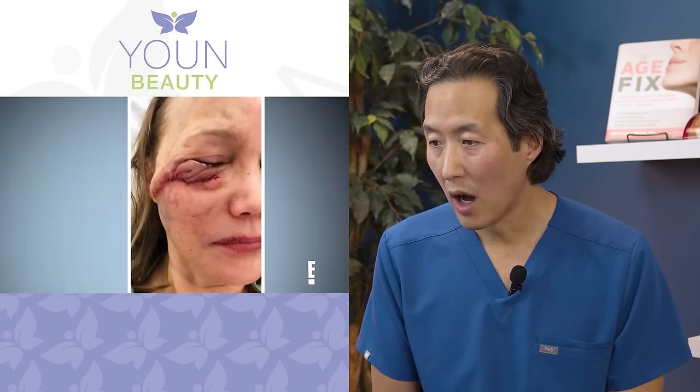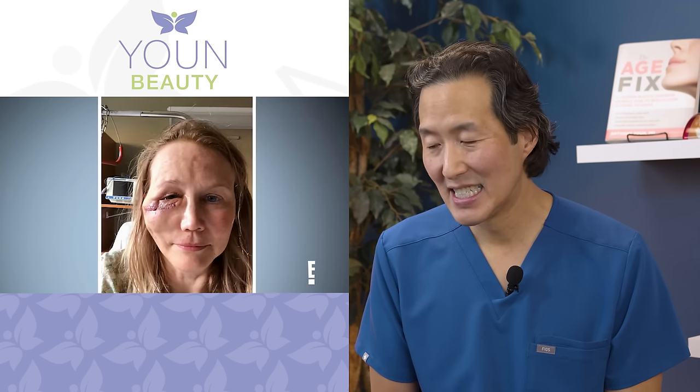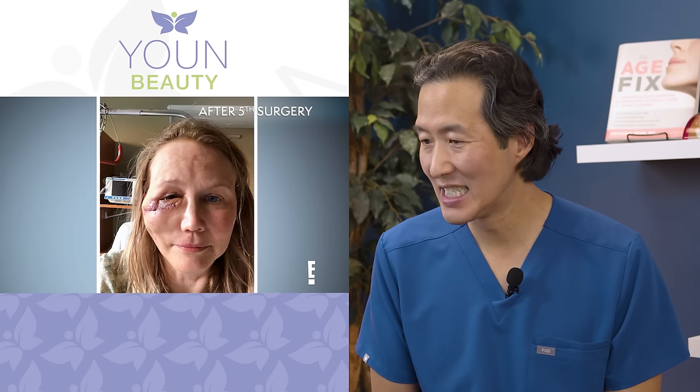A month later it just got so much worse — the granulomas actually made a hole in my cheek. Then a year later, the same procedure: a local skin flap, and then less than a month later to clean it out again because the granulomas came back. Her plastic surgeon was basically doing a flap — taking skin from the cheek and moving it to cover a defect near the middle of the cheek under the eyes. The problem is you always have to incise around the eyelid, and as you heal, scar tissue contracts and pulls the eyelid down.